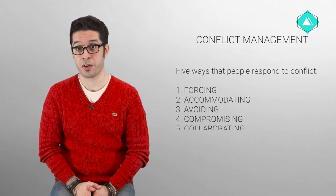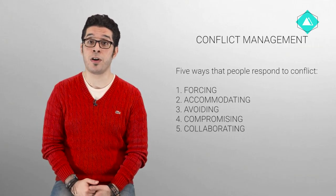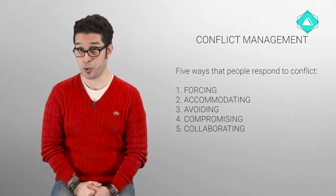Collaborating: cooperating with the other party to understand their concerns and expressing your own concerns in an effort to find a mutually and completely satisfactory solution. Win-win.